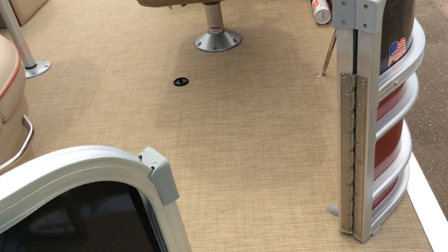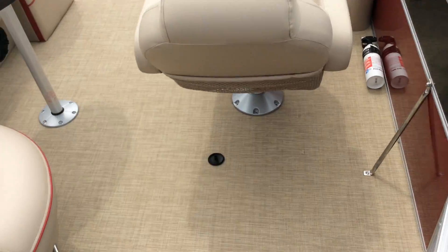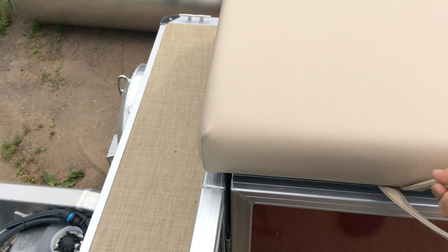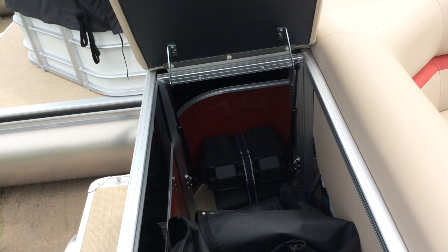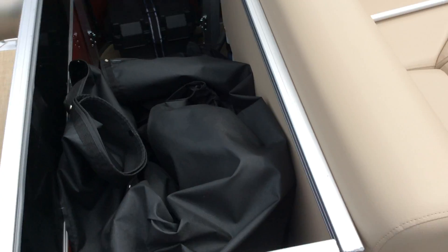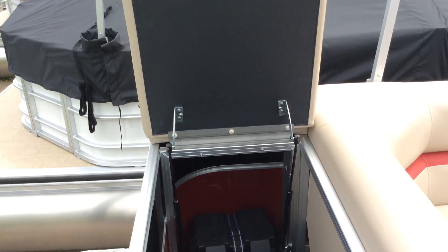Hop up and I'll show you a couple of the features on this pontoon. As you can see it does have the vinyl flooring, which makes for easier cleanup and is a lot more durable. These bolts are really made to last. Back in here you've got some storage along with your battery box, and there's the cover that goes on the pontoon.